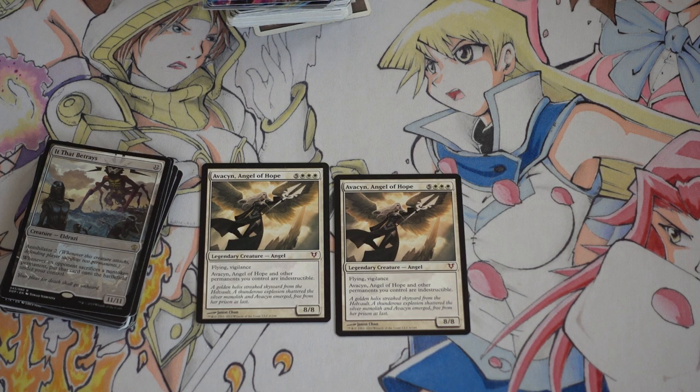They like Avacyn. She's a big fatty at 8/8 flying vigilance — everything gets indestructibility, legendary angel. These are all things that EDH players love. They love Avacyn. You cannot keep Avacyn in your trade binder for very long; there will always be the opportunity to trade her away very fast.